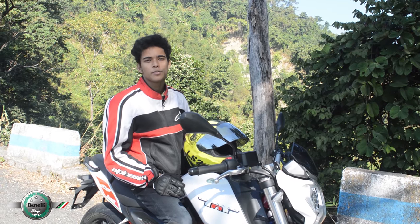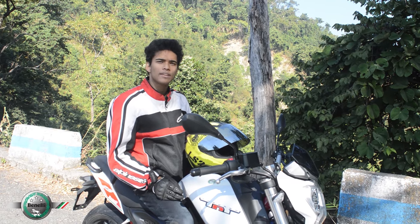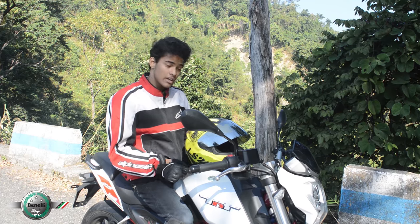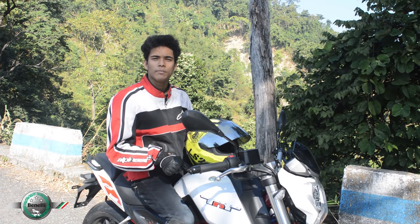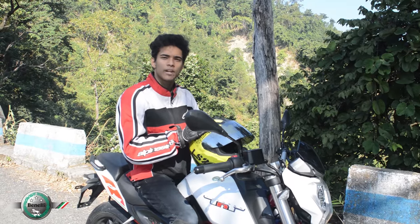If you are willing to buy a powerful machine at an affordable price within 2 lakhs, then I must say go for the Bendali TNT25. It gives strong competition to the KTM Duke 200 with much more comfort and fun. It looks good and sounds even better.